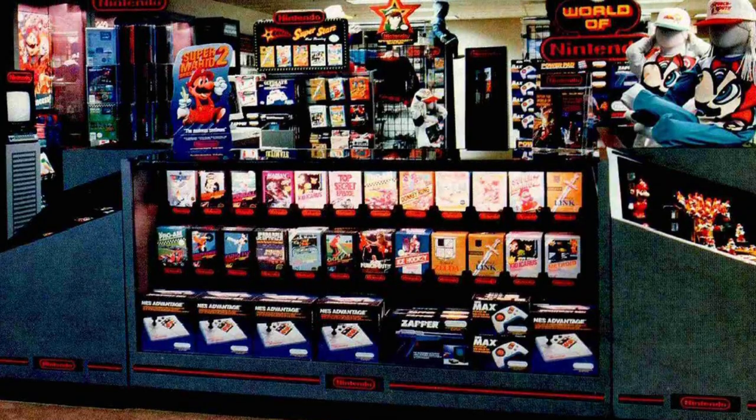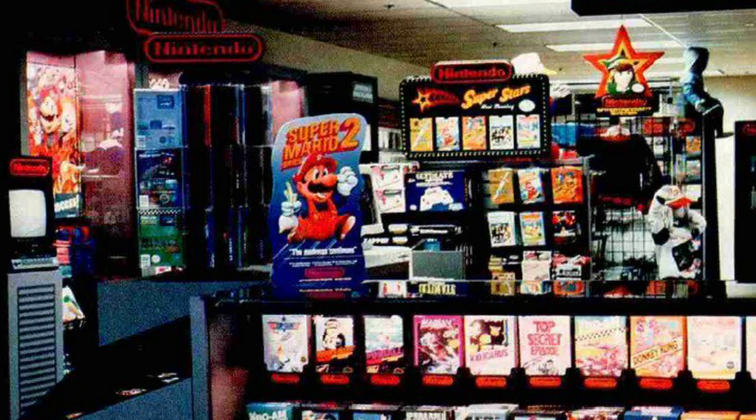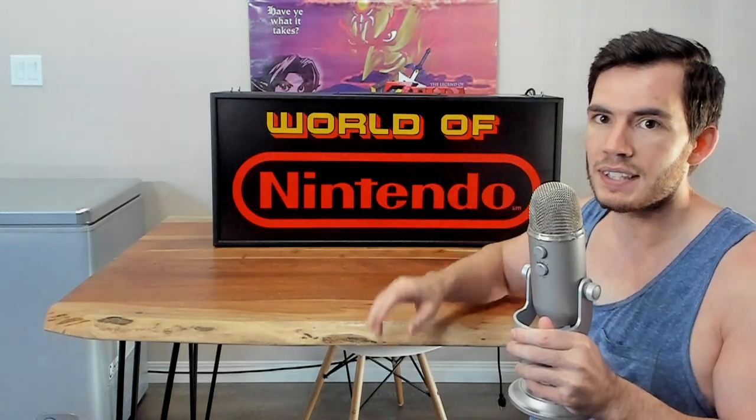This is the type of sign that would have been purchased by licensed retailers back in the 80s and 90s and used for display or advertisement within their stores. Most commonly, you can find signs and other advertisements like this if you search for old World of Nintendo store photos. The stores are always chock full of amazing display pieces just like this. And if you go down the rabbit hole into original Nintendo displays and advertisements, there are a lot of them.